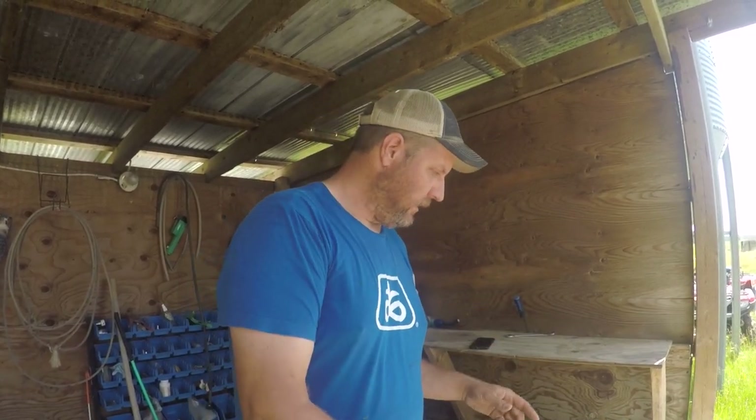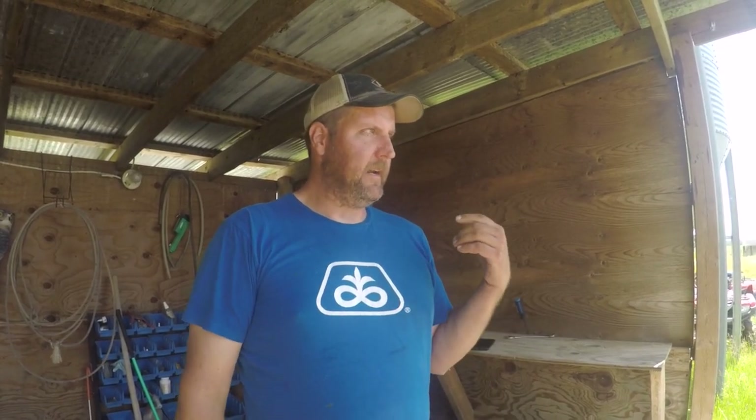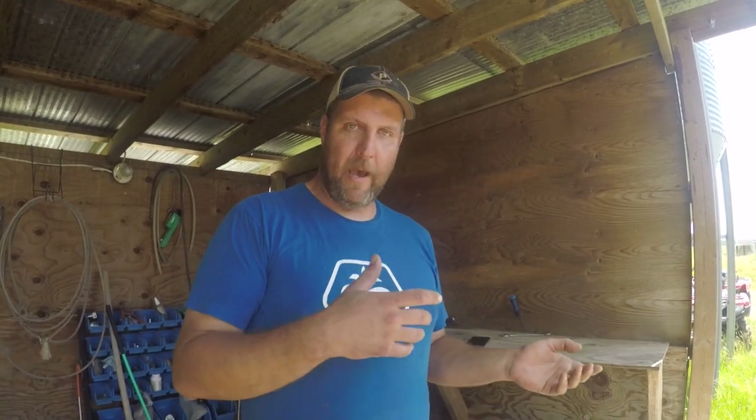This is a three-step process. We brought them in today — they've got their CIDR and their shot. They'll come back in a week, the CIDR will be removed, and they'll get a shot of Estramate that will bring them into heat. Then next Thursday they'll run back through, get another shot of Fertiline, and we'll actually be AI-ing them.